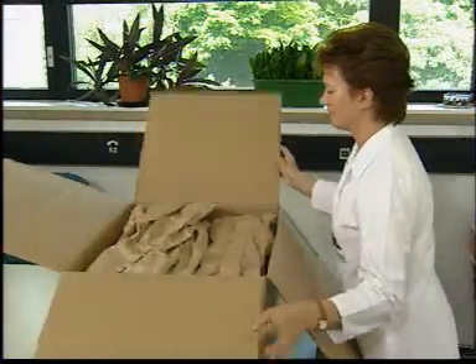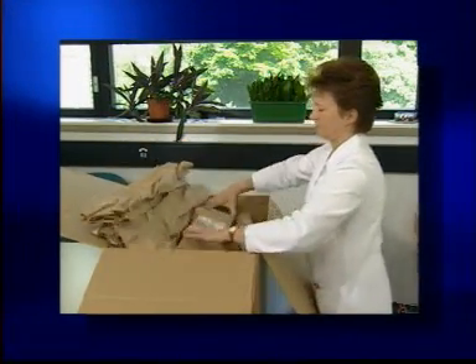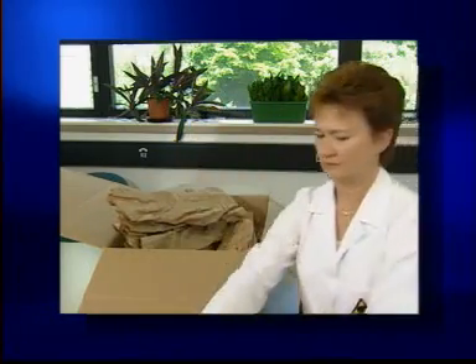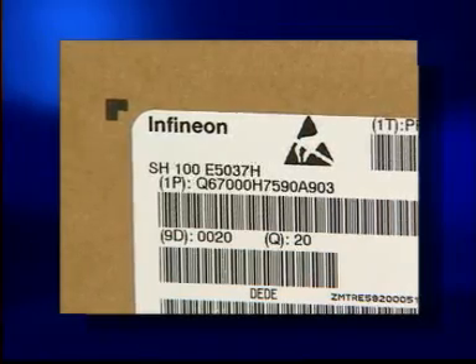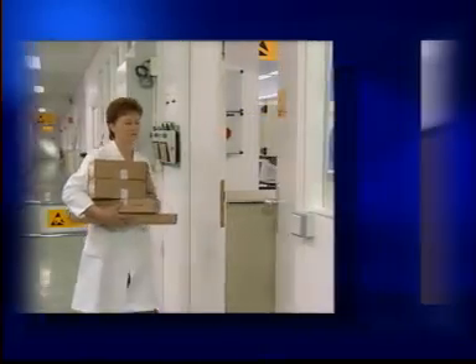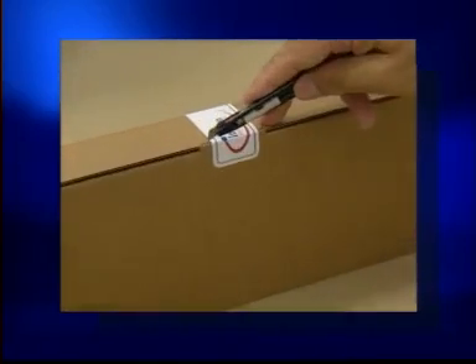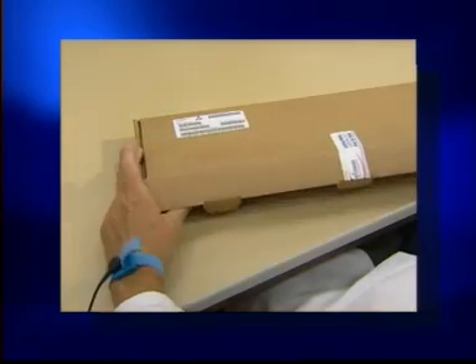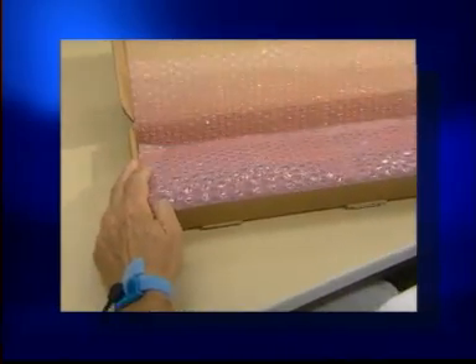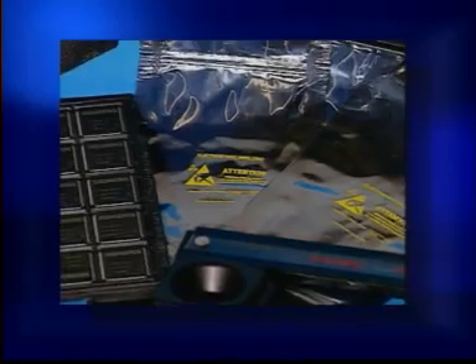When handling components even in laboratories, some fundamental rules should be strictly observed. Outer packing should be torn open outside the EPA until the ESD label is visible. Connect the wrist strap, then cut open the adhesive sealing material — do not tear it open. Only approved and properly labeled packing and filling material may be used in the EPA; in other words, no highly chargeable materials like Styrofoam.